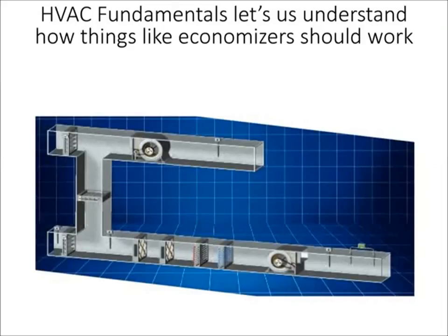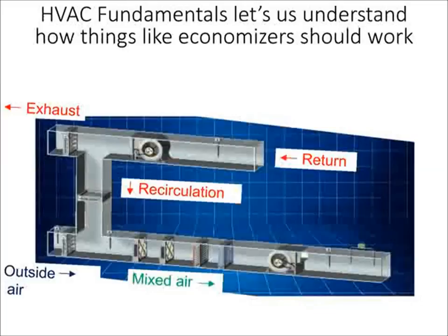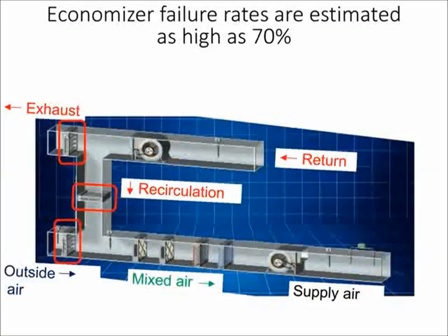Here's a diagram of an air handler. With a bit of HVAC fundamentals you can do light diagnostic work. Return air comes from the top right through a return fan — some is exhausted, some recirculated. Outside air is brought in for ventilation and possibly conditioning, mixing with recirculation air as mixed air, then going through filters, possibly heating and cooling coils, through a supply fan, and out to the space. This is especially relevant when looking at economizers, since studies indicate that as much as 70% of economizers in the field are experiencing some mode of failure.